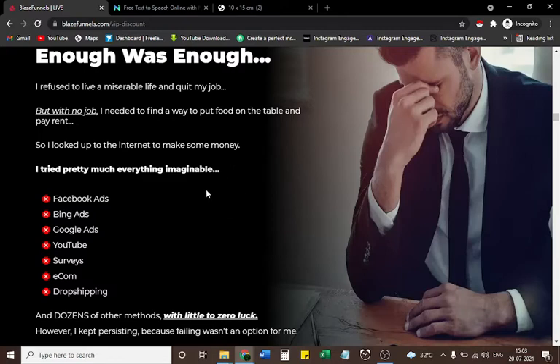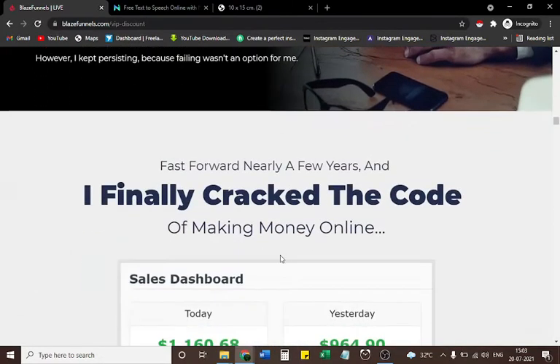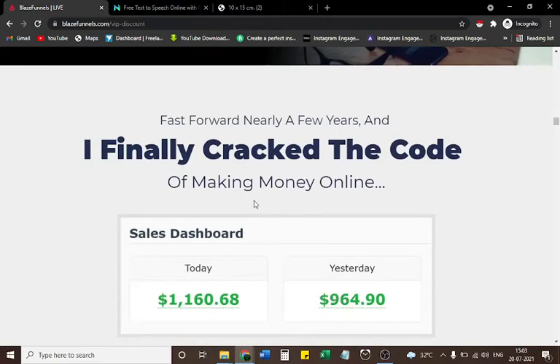So I looked to the internet to make money. I tried pretty much everything imaginable — Facebook ads, Bing ads, Google ads, YouTube, surveys, ecom, dropshipping, and dozens of other methods — with little to zero luck. However, I kept persisting because failing wasn't an option for me. Fast forward nearly a few years and I finally cracked the code of making money online.